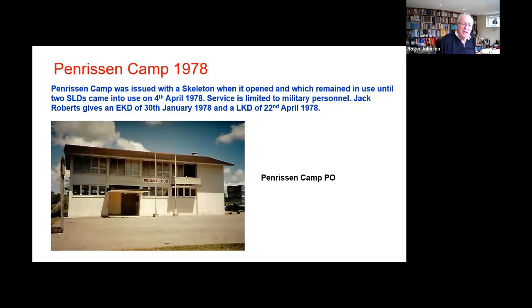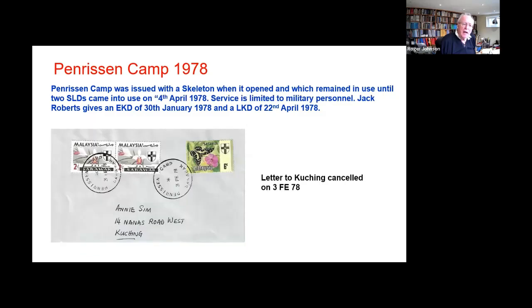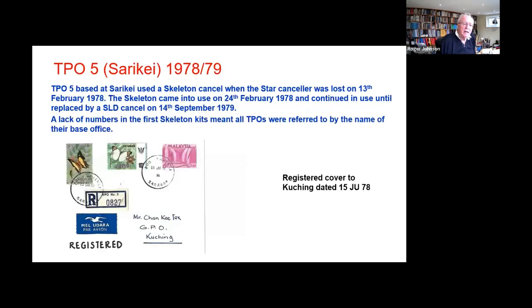There was a period when it opened — for about three or four months — when again they were waiting for the SLDs to arrive. Here are some nice clear strikes, very early first few days of use. TPO 5: the canceller was lost — literally fell off the van or something, but it was lost.